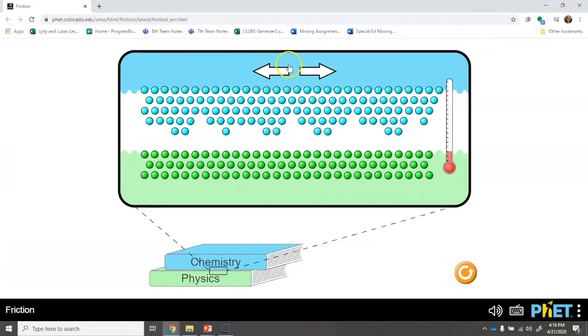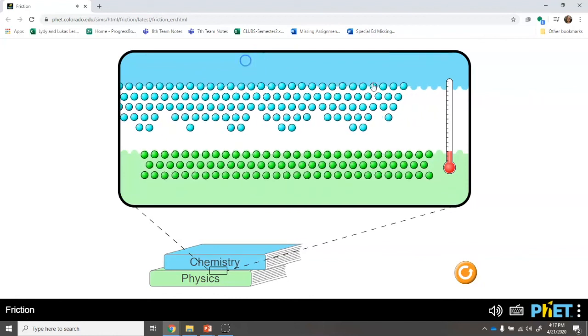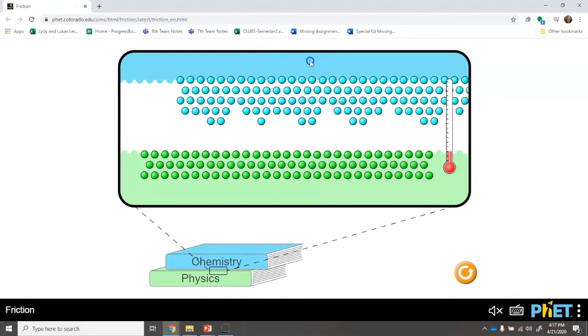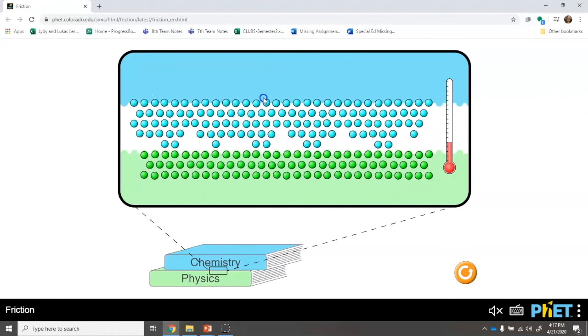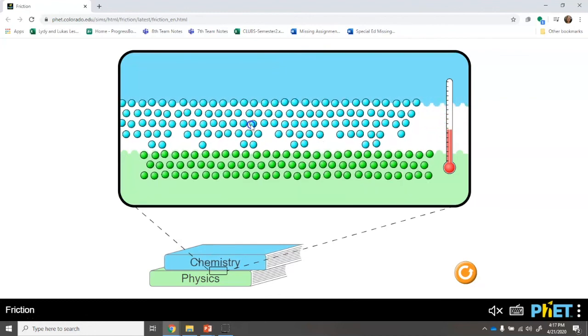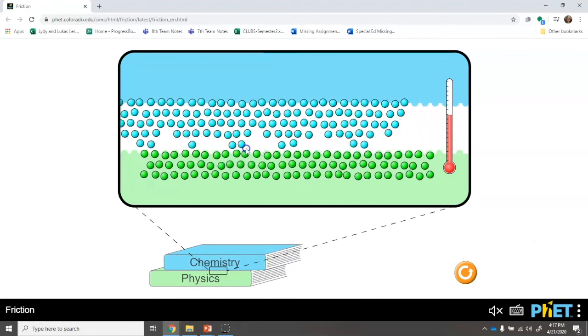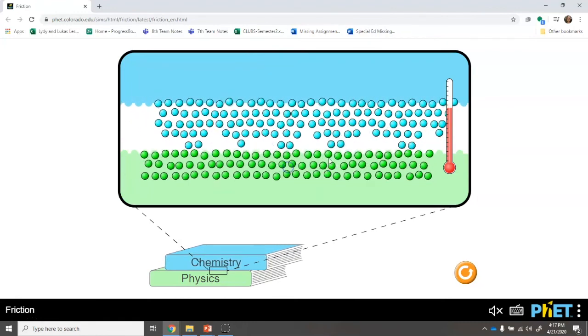Even books have jagged edges. And when those books are sliding against each other, the molecules that make up those two books are going to be moving past each other and bumping into each other. If they're not touching each other, we don't have any friction. But once they come into contact with each other, the molecules between the two books start bumping into each other and moving the molecules around. And something you might notice happening right here is that the temperature is going up.